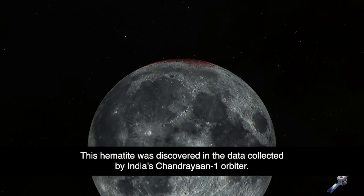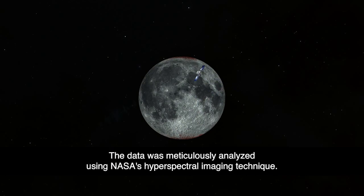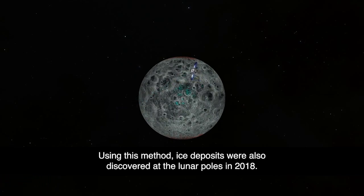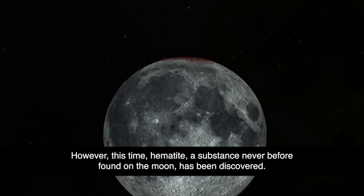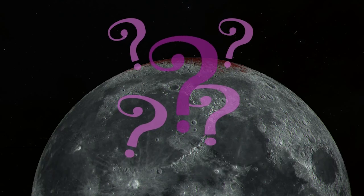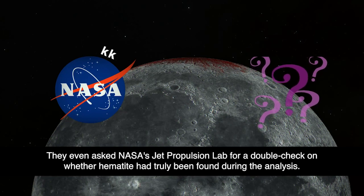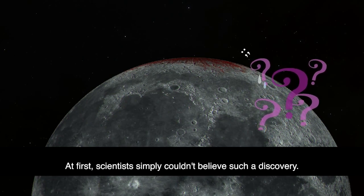But hematite has been found on the moon, and the exact circumstances remain a mystery. This hematite was discovered in the data collected by India's Chandrayaan-1 orbiter. The data was meticulously analyzed using NASA's hyperspectral imaging technique. Using this method, ice deposits were also discovered at the lunar poles in 2018. However, this time hematite — a substance never before found on the moon — has been discovered. Scientists were both puzzled and intrigued, even asking NASA's Jet Propulsion Lab for a double-check on whether hematite had truly been found during the analysis.